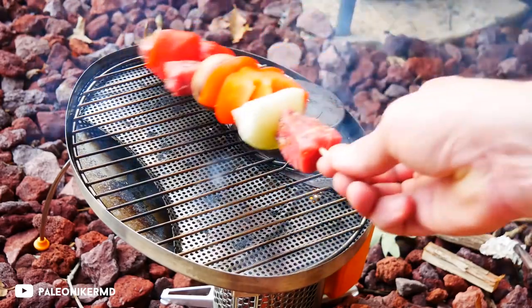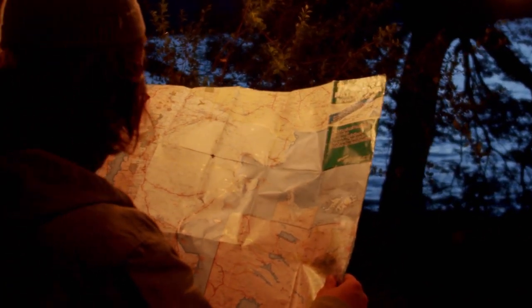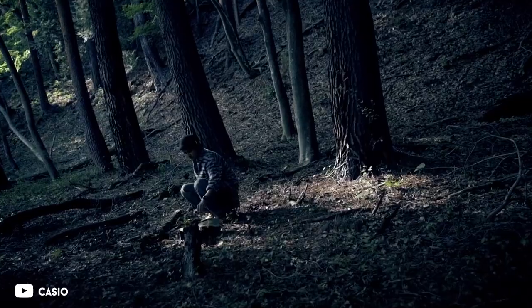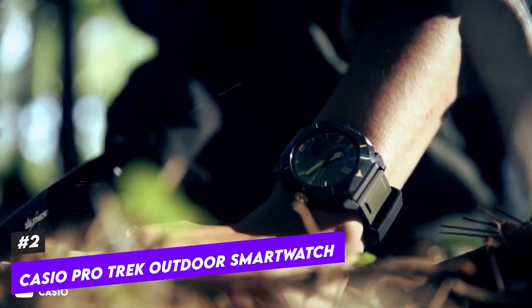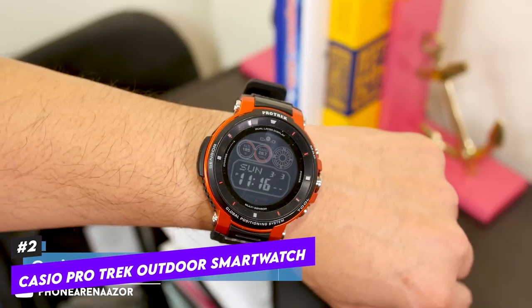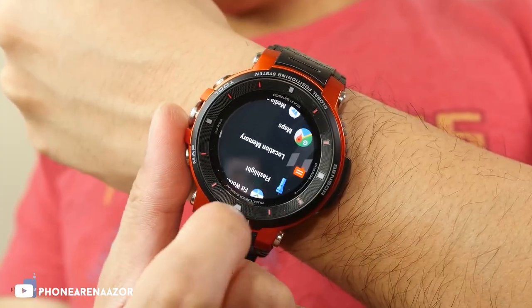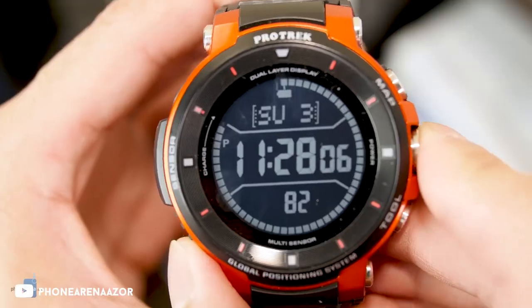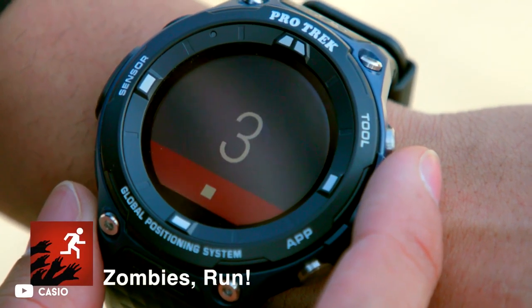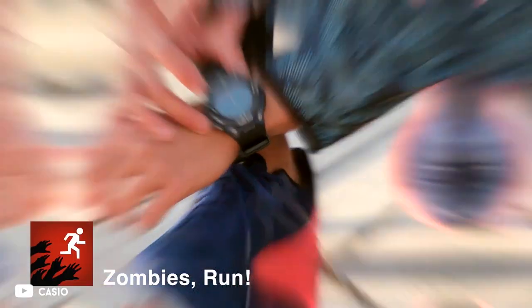Everyone should be familiar with some basic survival techniques for outdoor activities, like how to read a topographic map. But if technology can make your life simpler, then why not? The outdoor smartwatch from Casio ProTrek excels in this situation. On the device's full-color touchscreen, you can access a variety of apps, download topographical maps, use GPS navigation, and more. Even better, it can operate in timekeeping mode for a month and has a continuous battery life of up to 25 days.